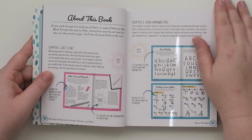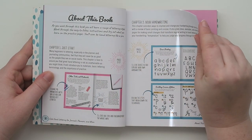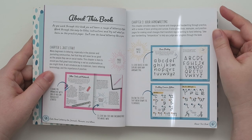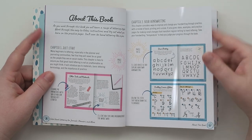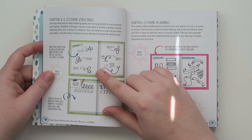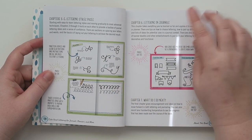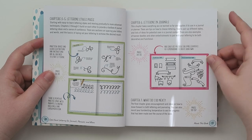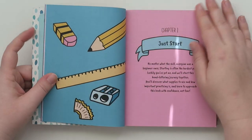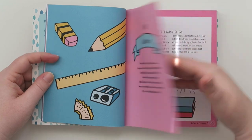Chapter one is 'Just Start' — that is the hardest part, isn't it? Chapter two is all about your handwriting. Chapters three through five are lettering styles. Chapter six is lettering in journals. And then chapter seven is 'What Do I Do Next?'